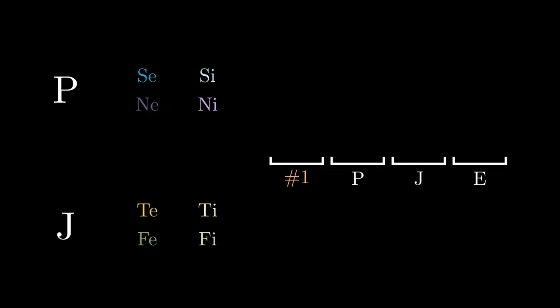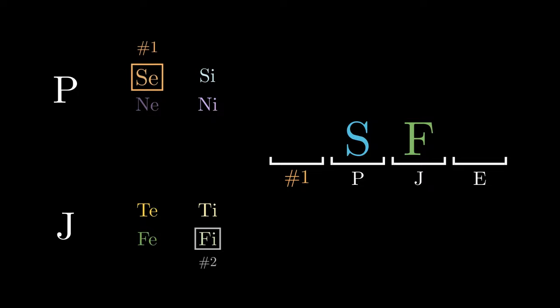Let's try a different pair. Suppose the dominant function is extroverted sensing and the supporting function is introverted feeling. Since the perceiving function is sensing, the second blank is S; since the judging function is feeling, the third blank is F. For the fourth blank, extroverted sensing is the extroverted function, and since it is a perceiving function, the fourth blank is P. For the first blank, extroverted sensing is also the dominant function, and since it is extroverted, the first letter is E.